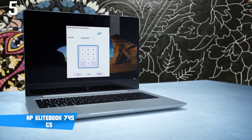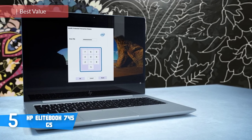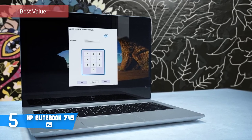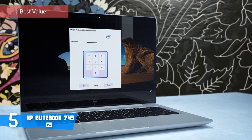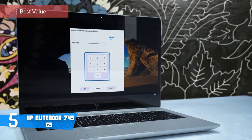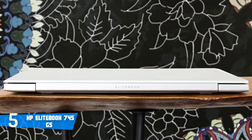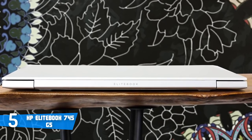At number 5, it's the HP EliteBook 745 G5. The HP EliteBook 745 G5 has a 14-inch display and it's equipped with all powerful components for your daily needs. Let's get straight into the action and reveal what makes this laptop so special.